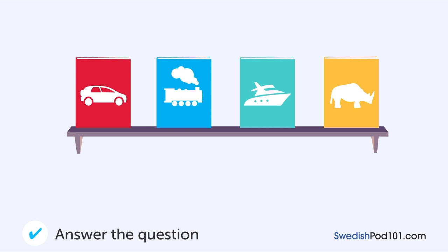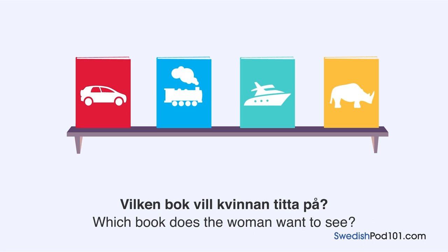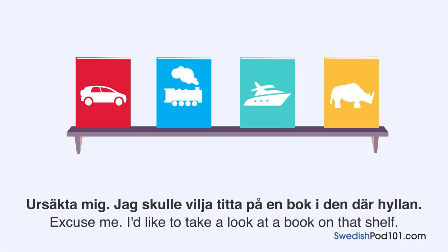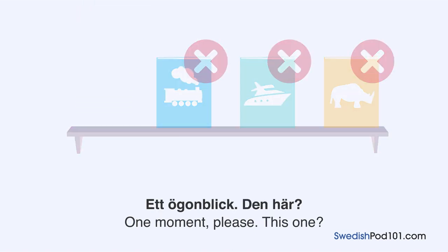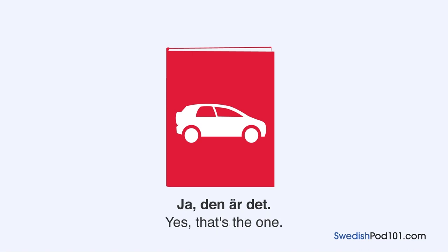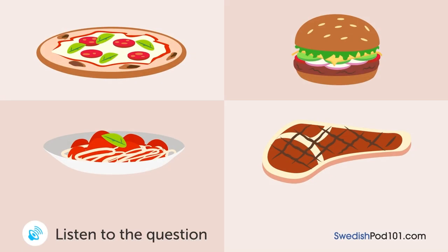Vilken bok vill kvinnan titta på? En kvinna frågar ett butiksbiträde på en bokaffär något. Ursäkta mig, jag skulle vilja titta på en bok i den där hyllan. Vilken bok vill du ha? Den om bilar. A man and a woman look at a menu in a restaurant. What is the man going to order? Pizzan ser god ut, jag tror jag tar en sådan. Jag åt pizza igår, så... Okej, vad sägs om en hamburgare då? Låter bra, jag tar en sådan.